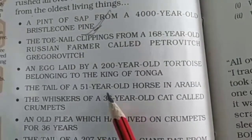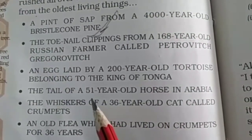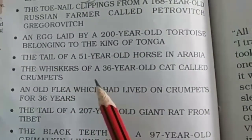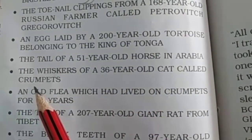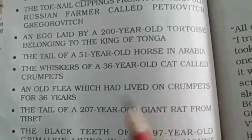The tail of a 51-year-old horse in Arabia. अरेबिया का एक horse जो 51 साल का है, उसकी tail। Next, the whiskers of a 36-year-old cat called Crumpets. एक cat है जिसकी मूंछे 36-year-old की हैं।